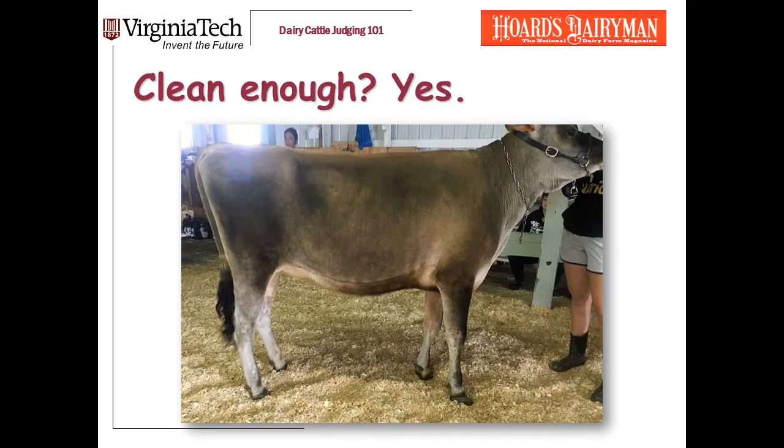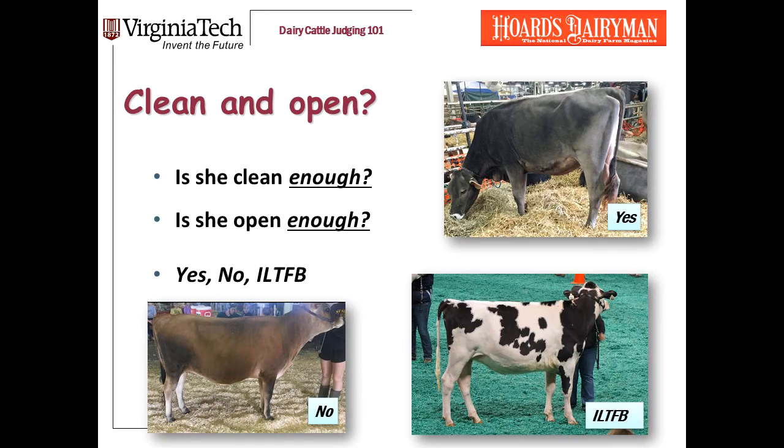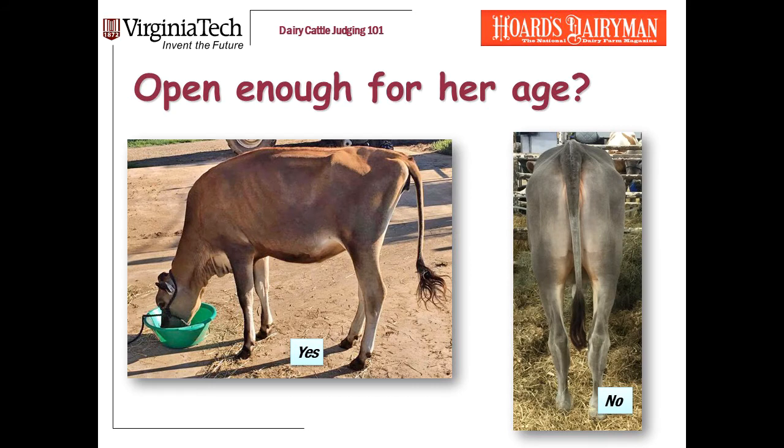Remember when I started this presentation, I said there's a lot more variation between judges and officials in judging heifers than there is in cows. And what I'm talking about now is, to some extent, a matter of opinion. But for my taste, this heifer is clean enough — I can still see cleanliness of the ribs, she is clean in the pins. Here's a couple more examples. This Jersey yearling, in my mind, is definitely clean enough for her age. On the other hand, this yearling — I'm trying to cut her some slack, but she is just too fat. Do you see there over the hooks and the pins? She's carrying a fair amount of fat.